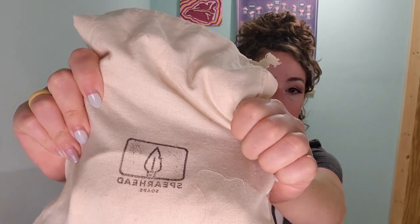That's it for what I have from Spearhead Soaps, but they have more products on their website. They're very established — they even have their little emblem on their soap and everything, which I love. My discount code is 'tailored.'